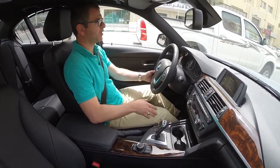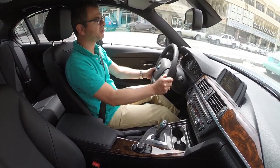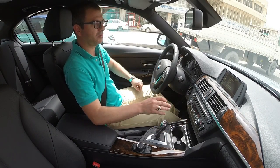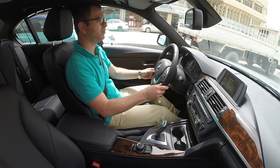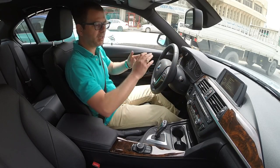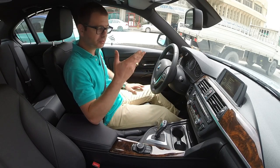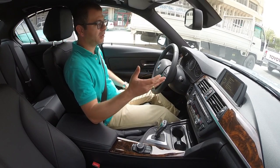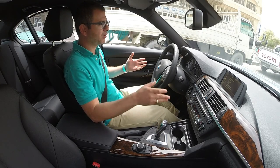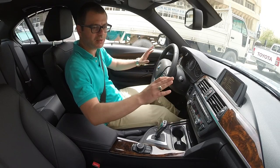The BMW 3 Series also features auto stop-start engine technology. When you are driving in the city and stop in traffic, the engine shuts down automatically, but all systems remain active — the radio, multimedia, and air conditioning all keep working. This saves petrol and is environmentally friendly. For example, when you press the brake to stop, the engine shuts down but the car remains fully active.